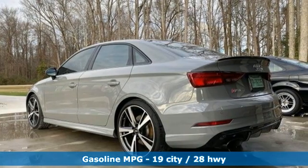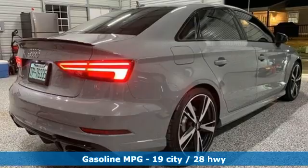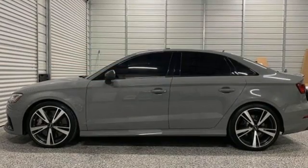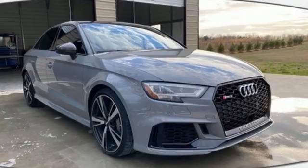Features include streaming audio, front heated leather bucket seats, wireless phone connectivity, express open and closed sliding and tilting sunroof, and an intercooled turbo I5 engine.